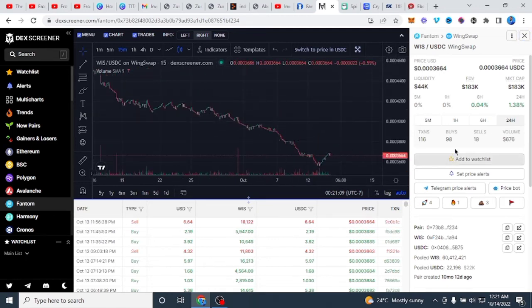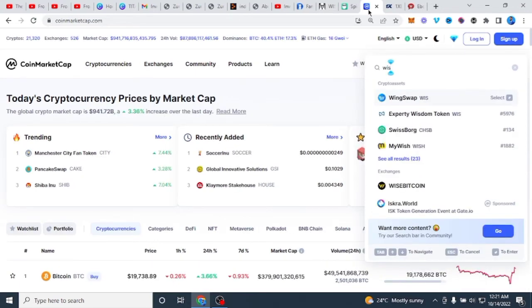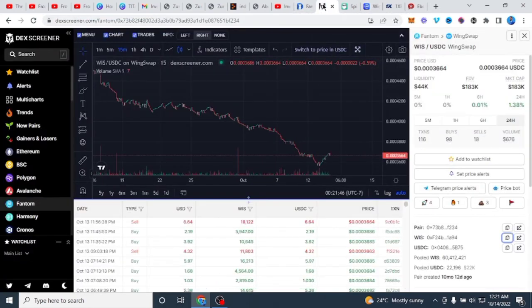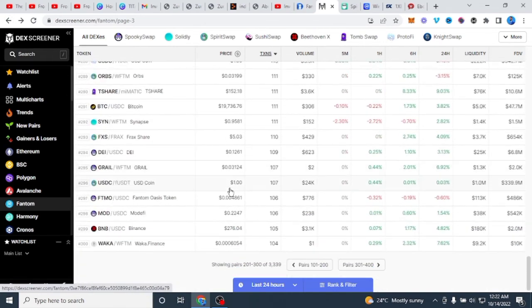Let's check Week Swap. The chart looks okay and the buy/sell numbers are similar with just a slight difference. Once we've found a candidate, we copy the contract address and go to Coin Market Cap to check if it has been listed. Week Swap has already been listed, so this one doesn't work for our strategy. The key is to find coins that are not yet listed on Coin Market Cap — when they get listed, they pump and that's when you sell.